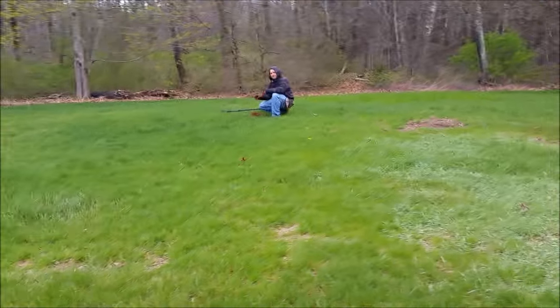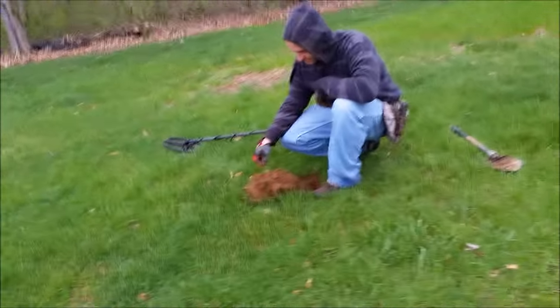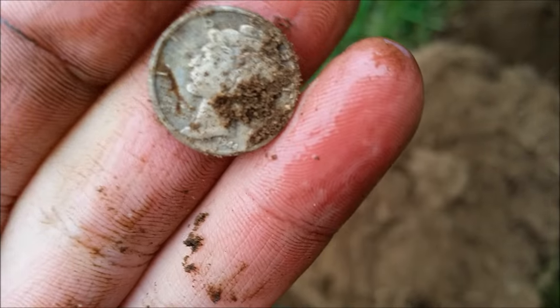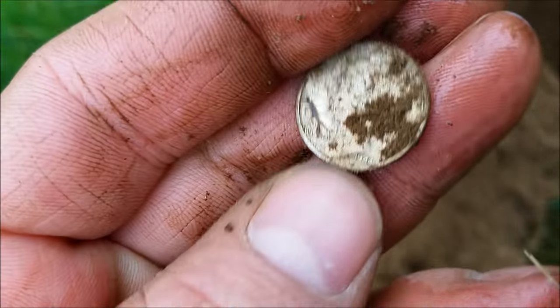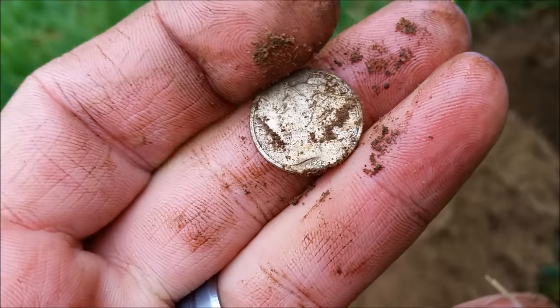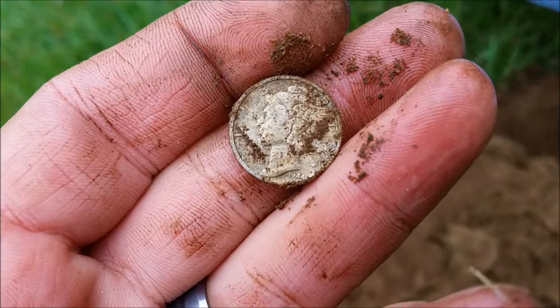Chris has his first silver of the day — first silver for either of us. It's a Mercury dime. What's the date? 1944. That's me doing a little hoover boy action there. Silver — awesome. There's got to be more in here. He found seven the other day. We've dug several wheats so we'll be back.